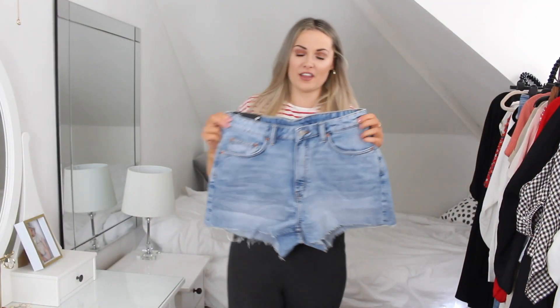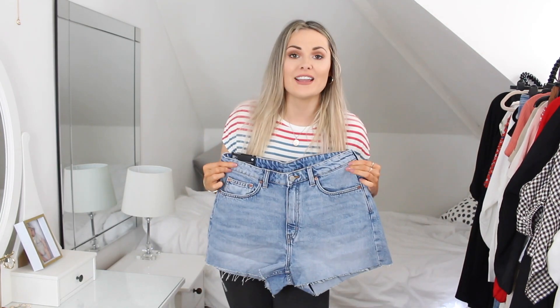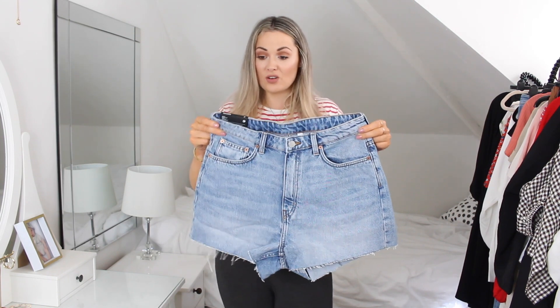So the first pair I'm going to try on are these ones. These are by Weekday, got them through ASOS. As you guys know I'm a massive fan of ASOS. It says organic cotton comfort fit and they've got a raw hem.